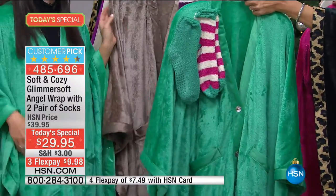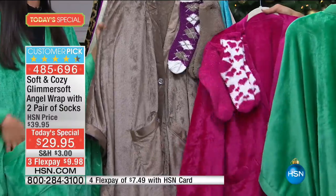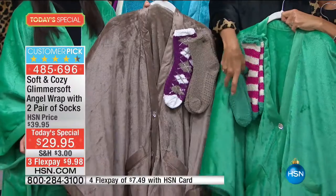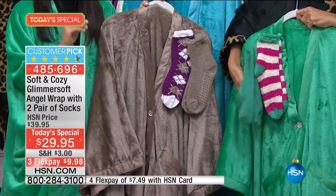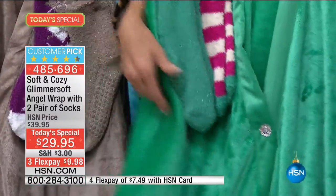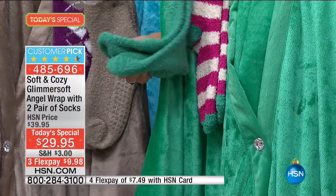The emerald and taupe are two of the most limited colors — you may not have a chance later in the day. The fun little peppermint stockings coordinate so perfectly. The socks fit up to a size 11 foot. Socks themselves can be $20 a piece for this kind of quality, but you do not have to worry about sizing at all — that's why this is the perfect gift.